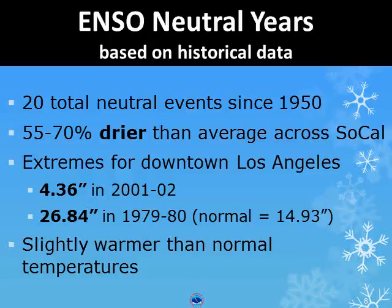Here is the historical data for neutral years in summary. 20 total neutral events have been measured since 1950. 55–70% of those have been drier than average across Southern California.